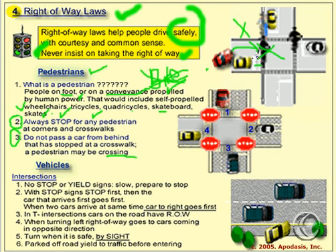So this red car is attempting to go around the yellow car and will end up hitting the pedestrian. If a car is stopped at a crosswalk, don't go around it. Now let's look at right-of-way rules for vehicles. If you come to an intersection with no stop signs and lights, slow down and prepare to stop. That's number one.